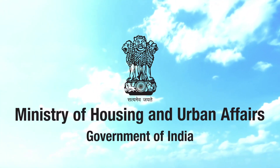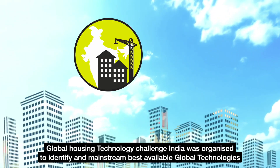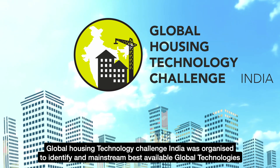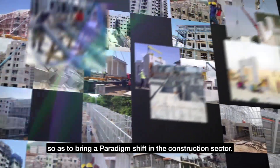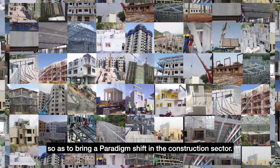Ministry of Housing and Urban Affairs, Government of India, organized the Global Housing Technology Challenge India to identify and mainstream the best available global technologies so as to bring a paradigm shift in the construction sector.